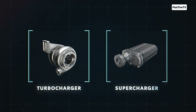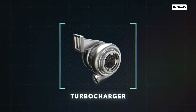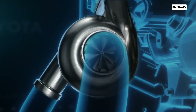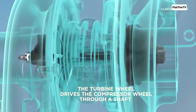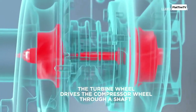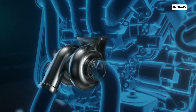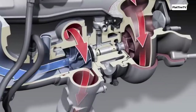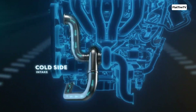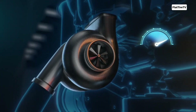Let's first talk about the turbocharger, or simply turbo. This is an ingenious system that makes use of energy that would otherwise go to waste — the energy from hot exhaust gases exiting the engine. A turbo consists of two main components connected by a shaft: a turbine and a compressor. The turbine sits in the path of the exhaust gases. As these gases rush out at high speed and temperature, they spin the turbine blades at extremely high speeds, often exceeding 150,000 revolutions per minute.